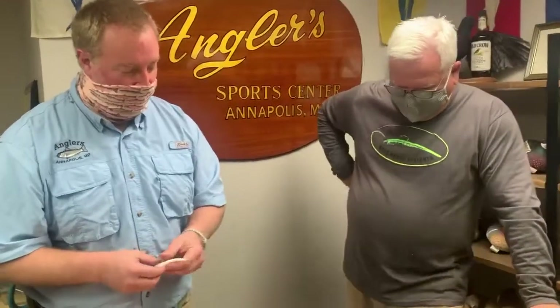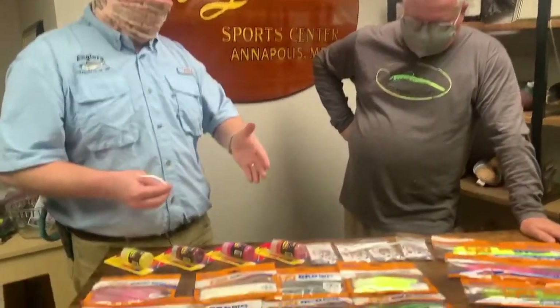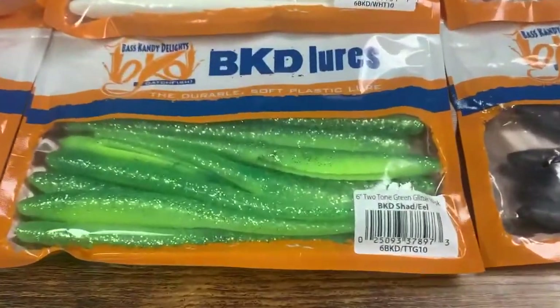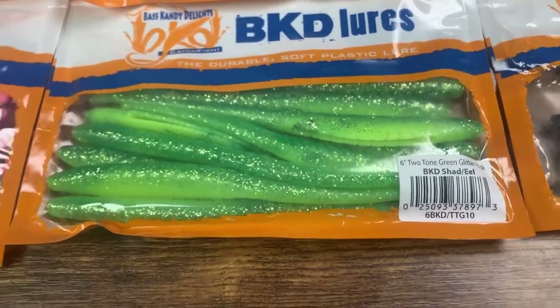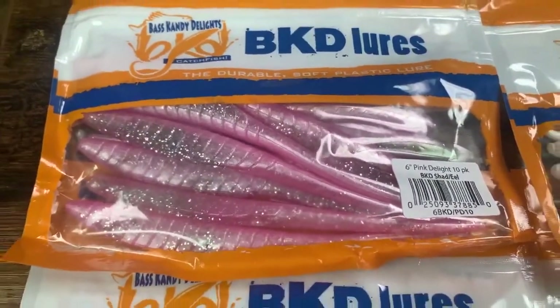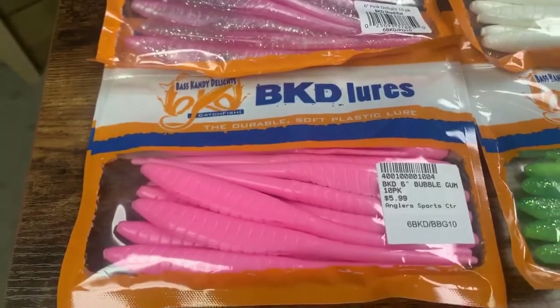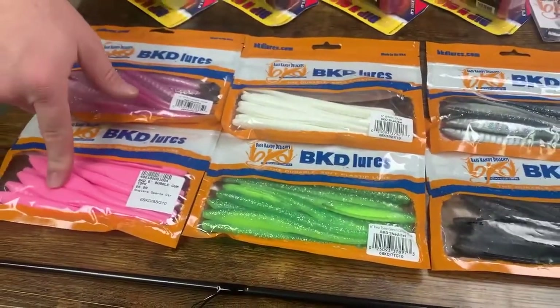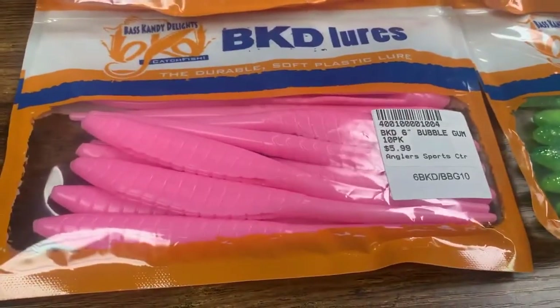We've got a wide variety of colors in stock. White is most popular; I'm also a big fan of the two-tone green glitter — nice color contrast, darker back, lighter belly with flake. Pink is one of our best sellers, similar contrasting color with flake. Pink is a fantastic color for a lot of different fish, especially in green-stain water. Bubblegum is a fairly new color this year — I fished it two weeks ago and had continuous hookups. Really happy about how it performed.